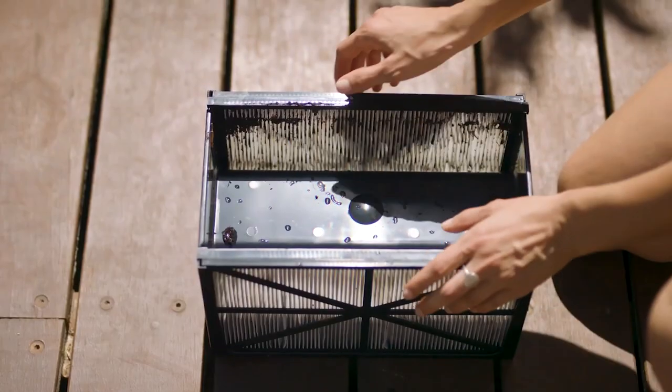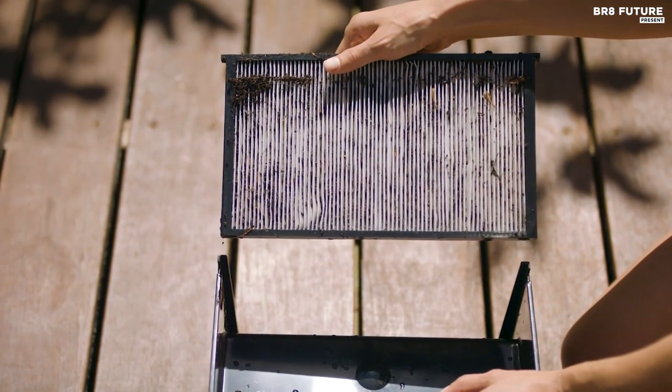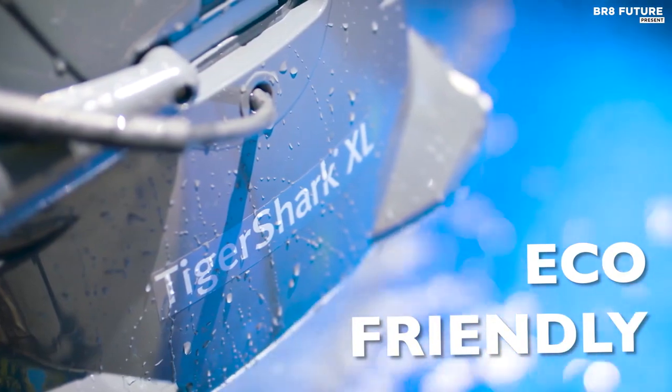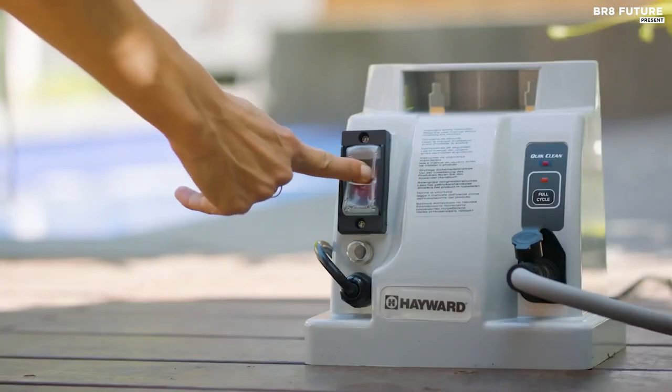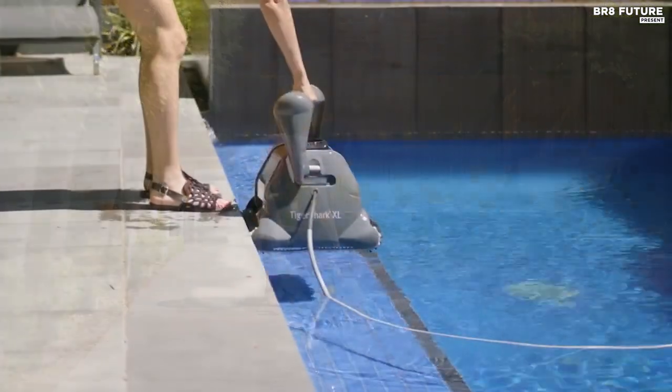What's more, this robotic cleaner requires zero hassle installation, running separately from the pool's filtration system. With intense vacuum power, the TigerShark quick-clean onboard pump ensures superior debris pickup, making it ideal for in-ground pools up to 20 by 40 feet.